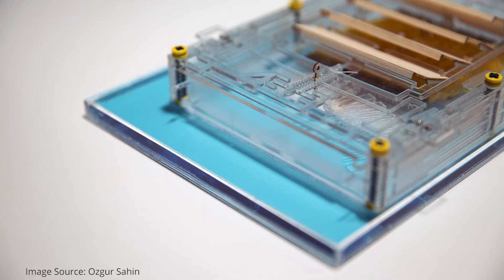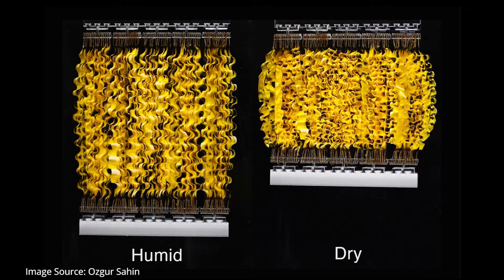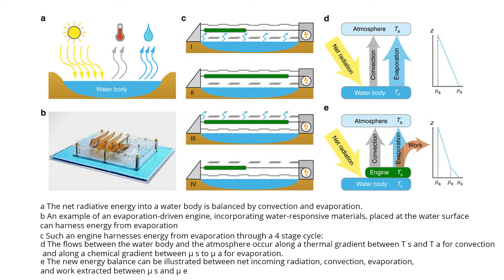The evaporation engine was first developed in a 2015 Columbia University research paper. It works by attaching tiny spores to plastic strips, which expand as they collect water and contract as that water evaporates. This tiny evaporation engine model sits on the surface of water, and as water from the surface enters the device, it changes the shape of the spores, which creates electricity.